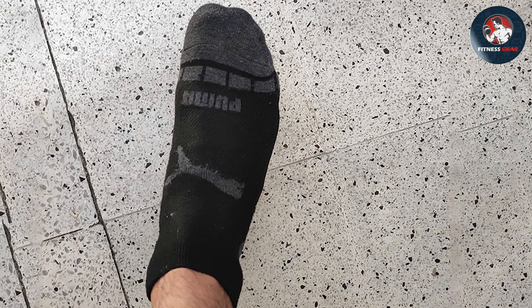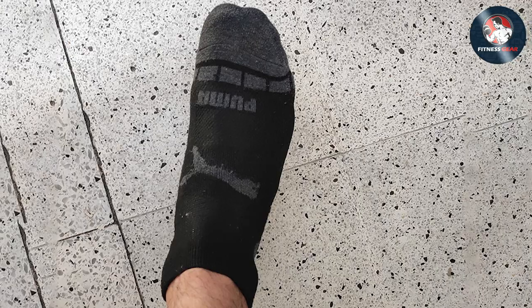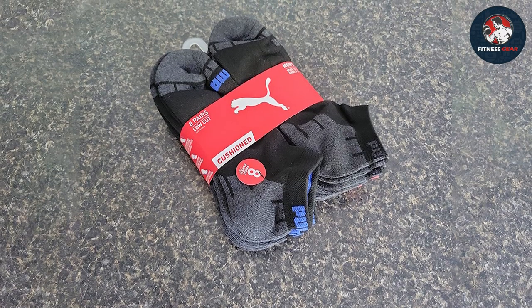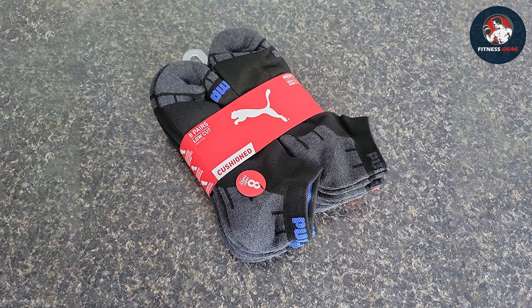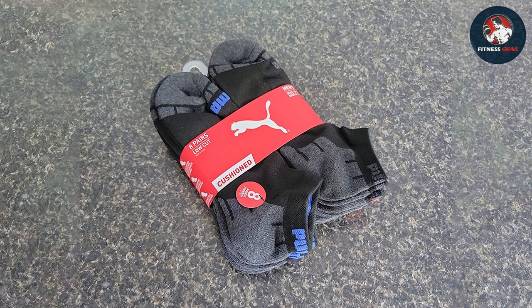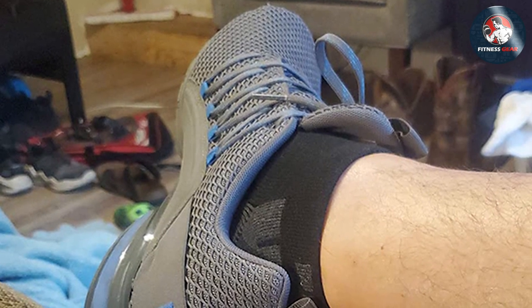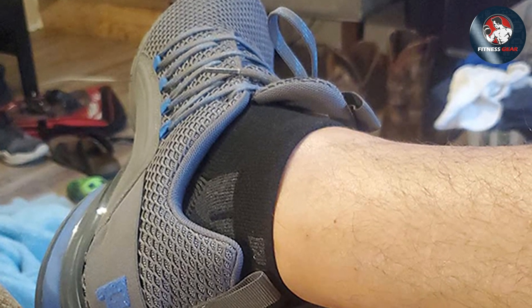Made from a blend of polyester, nylon and spandex, these socks offer excellent stretch and durability, ensuring they maintain their shape and snug fit even after multiple washes and wears. The reinforced toe and heel areas provide added protection against wear and tear, making them ideal for high-impact activities and long-lasting use.